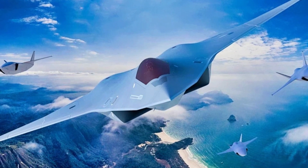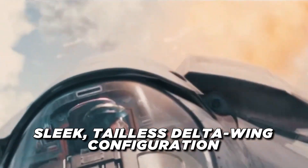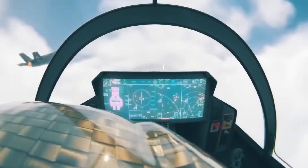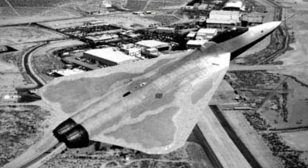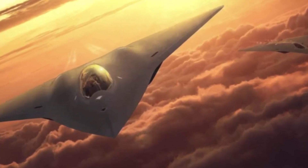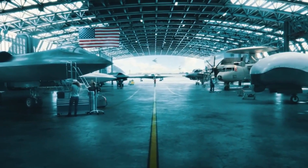With a sleek, tailless delta-wing configuration, it eliminates traditional control surfaces, allowing it to achieve unparalleled aerodynamic efficiency. The X-44 isn't just a theoretical exercise — it's a glimpse into the future of air warfare and a powerful statement of intent by the United States to remain at the forefront of military aviation.